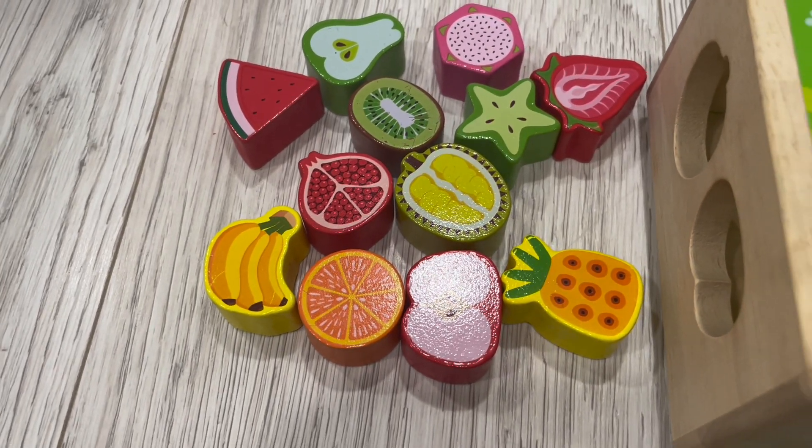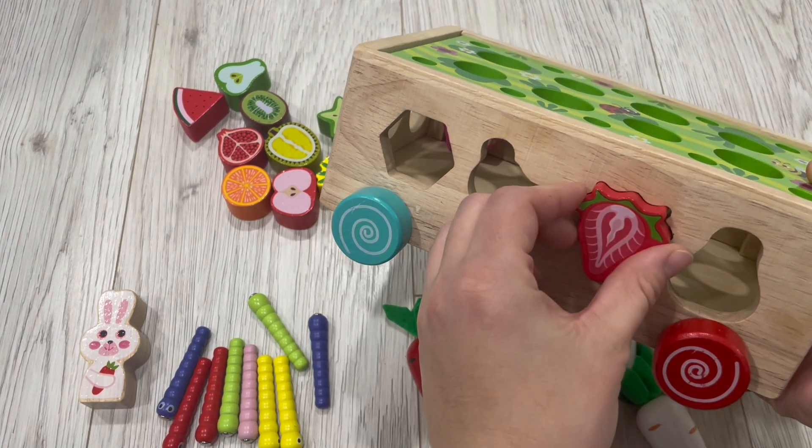I love how unique they are. They're not just your basic shapes, and they have really nice fruit details.